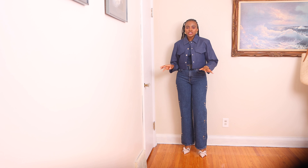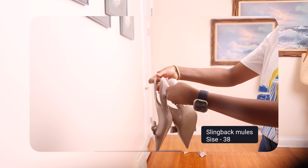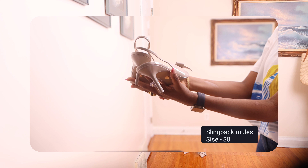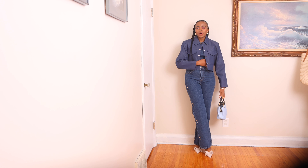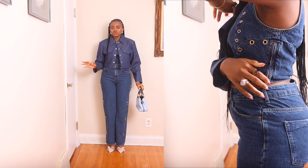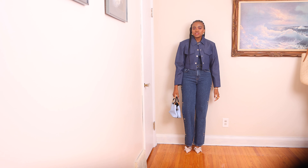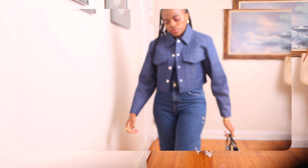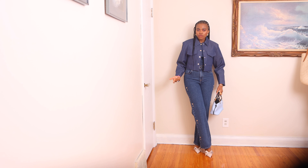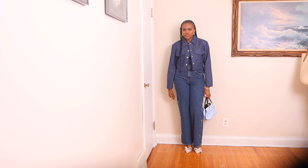For the shoes I went for these pointy toe sling back mules which have a bow at the front — I also got them from Zara, they are just beautiful. I forgot to mention that this crop top has a zip on the side which makes it really easy to take off and put on. For the bag, I'm holding this blue bag which my sister gave me a couple of months back — it's a different shade of blue but it matches really well with the outfit.